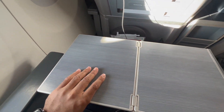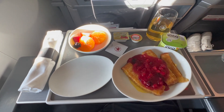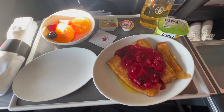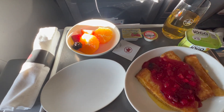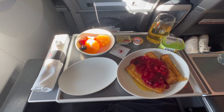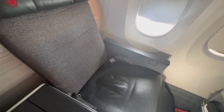I flipped open my table and got ready for breakfast. I went for the french toast, which came with a side of fruit and yoghurt, but no tablecloth. Soggy, sweet and syrupy sums it up. I was impressed with the speed of the service — breakfast was all done and dusted within an hour of taking off, which left me plenty of time to rest after my early start.